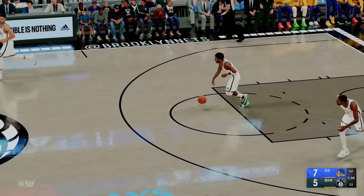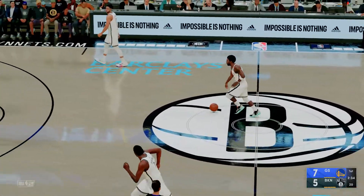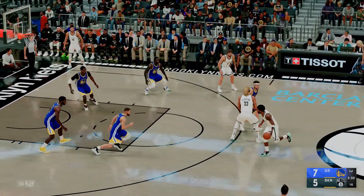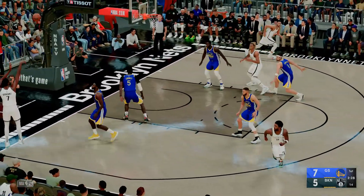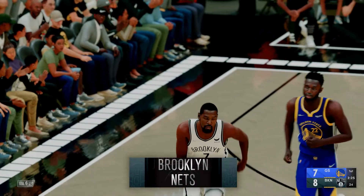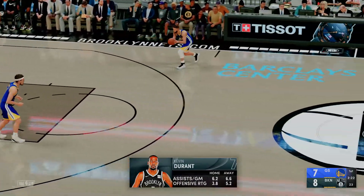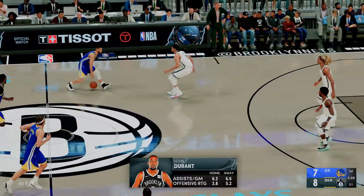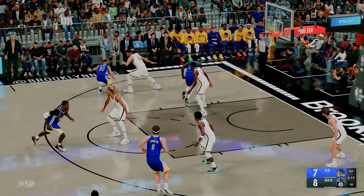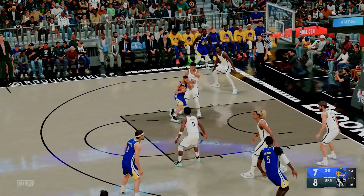Draymond Green plays with power and with energy — contact does not deter this man. Now here's Irving for three. Durant sinks the tray. Durant's got eight points. Getting him involved early is already paying off. They know that if this guy goes off, their chances of winning rise exponentially.